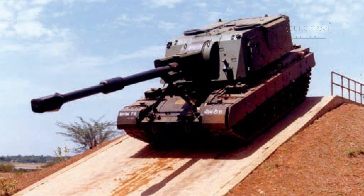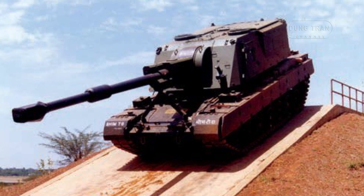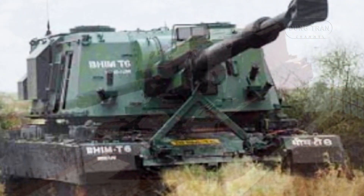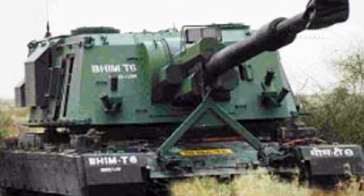The BEAM self-propelled howitzer represents a significant milestone in the collaboration between the South African defense company Denel and the Indian Defense Research and Development Organization. Conceived in the 1990s,